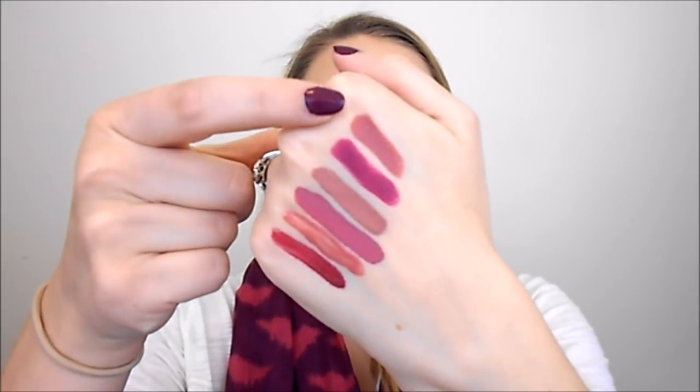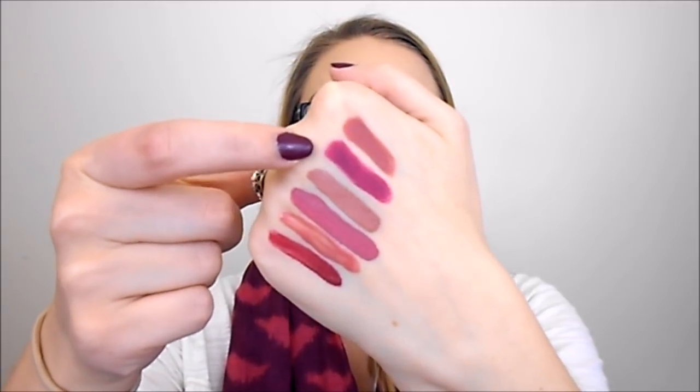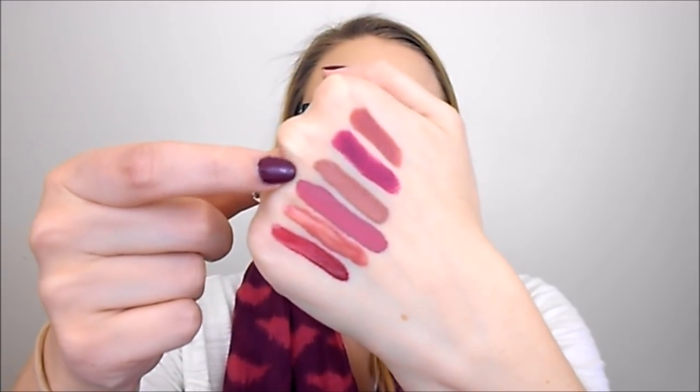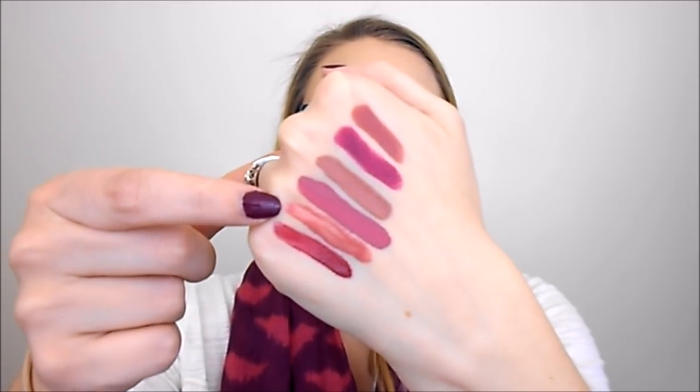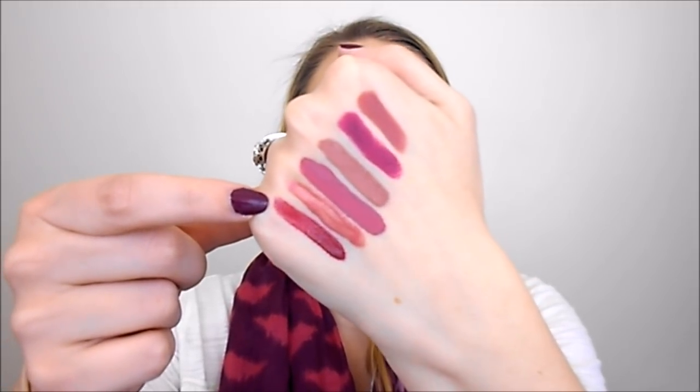Here are swatches of all the lip colors: Makeup Forever C211, Colourpop Flawless, Colourpop Tiny Chum, Anastasia Soft Lilac, NYX Angel Food Cake, and NYX Cranberry Biscotti. That's my monthly makeup basket for January 2018. I would love to know your thoughts if you tried out any of these products. Thank you all so much for watching. Please like, comment, and subscribe, and I'll talk to you soon. Bye guys!